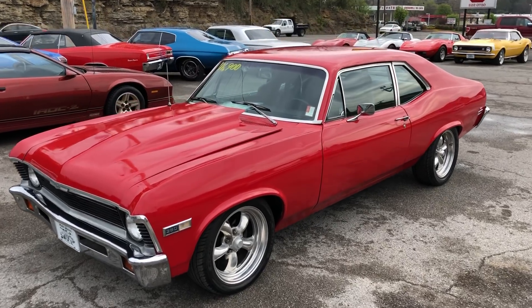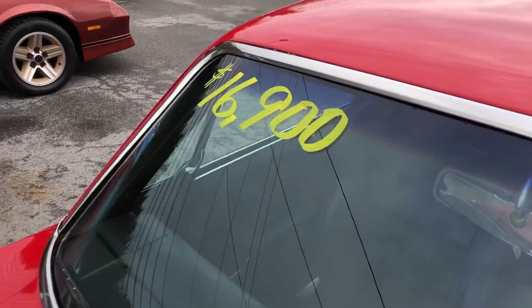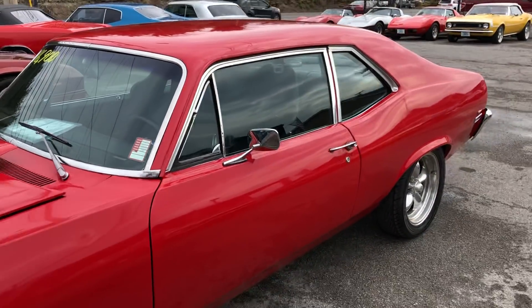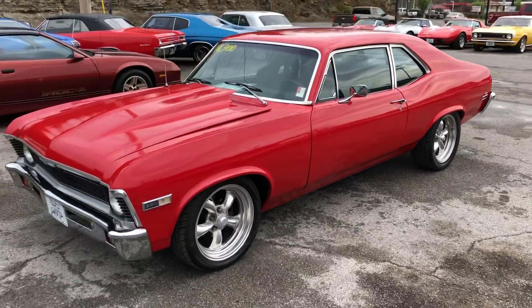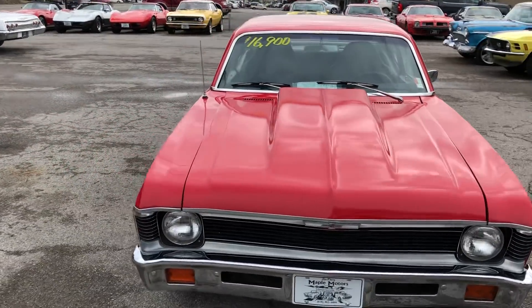Got another Nova up here. It's a 1971, stock number 194-1, at Maple Motors. You can give us a call about it if you're interested: 615-822-4444. We've also got 100 detailed pictures of every single car on the lot. All you gotta do is email me at maplemotors@aol.com.